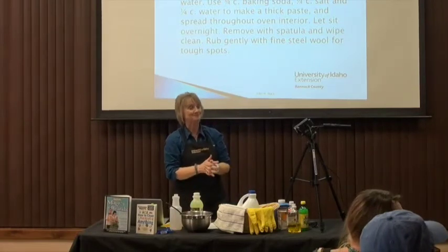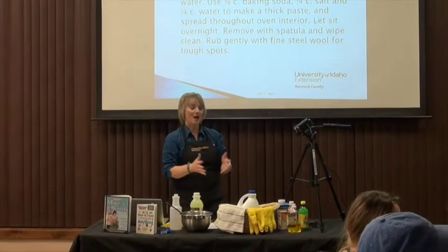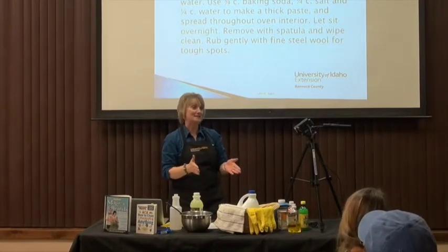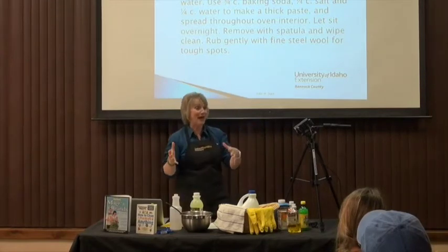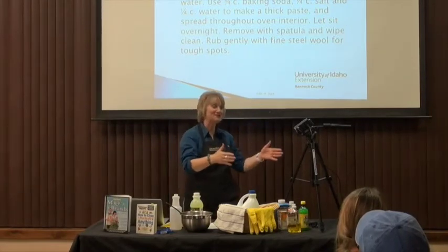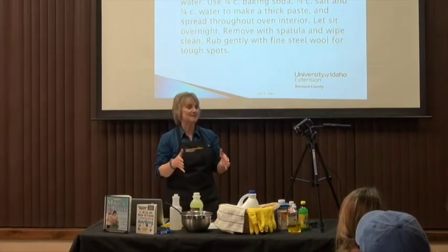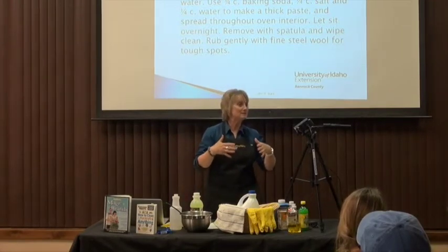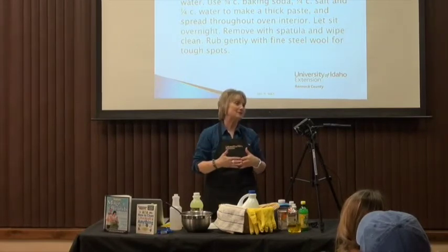A question was asked about making your own laundry detergent. The speaker is a big fan of it, noting she had to limit the presentation to the kitchen because she could have covered the bathroom, bedroom, or garage as well. She's had great success, especially with items that really need to soak — like white items where you need to soak stains out.